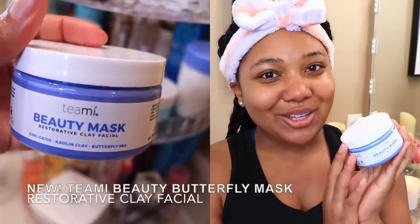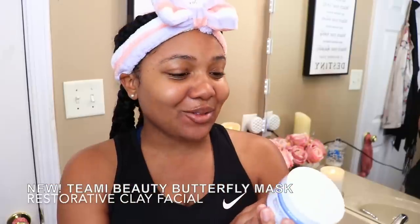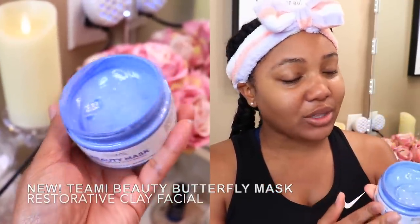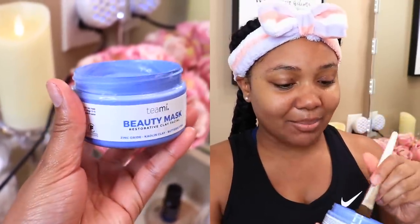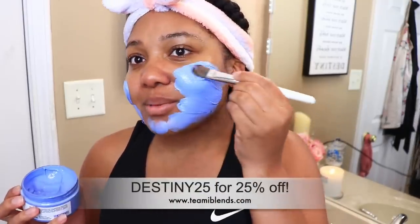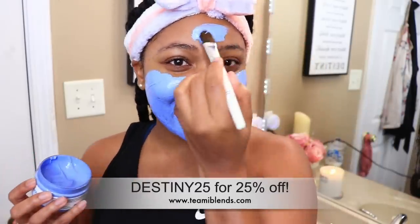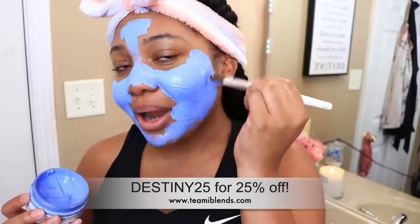After cleansing my face, I like to go ahead and apply a face mask. Today's video is sponsored by Teamy — we're going to be using the new Teamy beauty mask, which is the restorative beauty mask. I do like to follow the directions to get the best results. I've been using this for about a week now. You can apply this with your hands or a brush — the brush makes me feel kind of bougie.